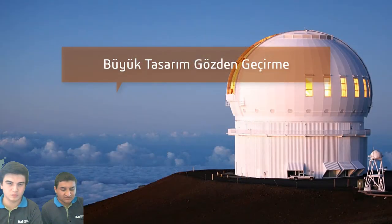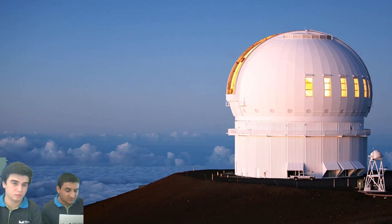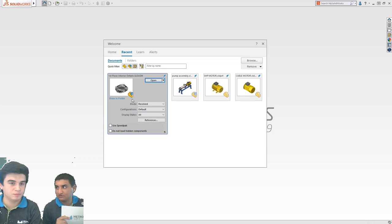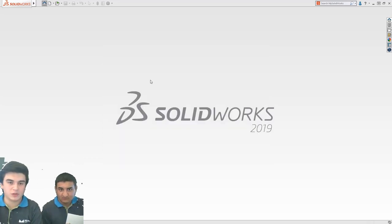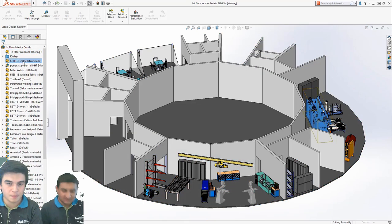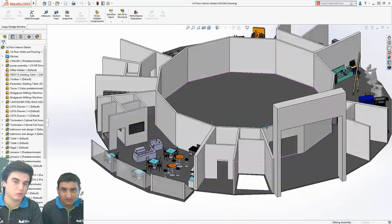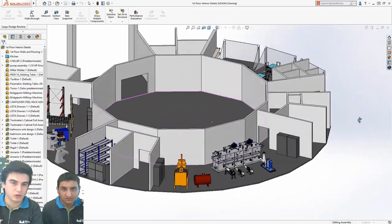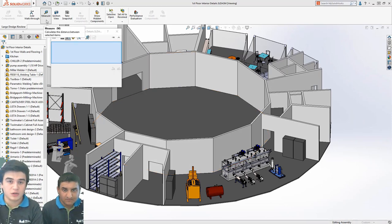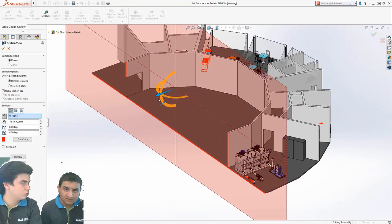Montaj ile ilgili bahsetmeye devam edelim. İlişki gruplandırmadan bahsettik. Sıradaki yeniliğimiz büyük tasarım gözden geçirme modu ile ilgili. Arayüzümüze yenilik geldi; hangi modda başlayacağımızı artık arayüzden seçebiliyoruz. Parçalarımızı büyük tasarım gözden geçirme modunda da görebiliyor, gözlemleyebiliyoruz. Ölçülendirme yapabiliyoruz, akıcı bir şekilde kesit alabiliyoruz, ölçü alabiliyoruz. Kesitler aynı şekilde, açılı olarak da alabiliyoruz. Parçaları izole edebiliyoruz, gizleyebiliyoruz.